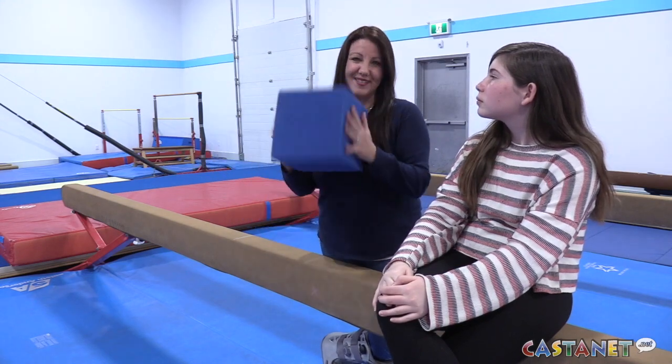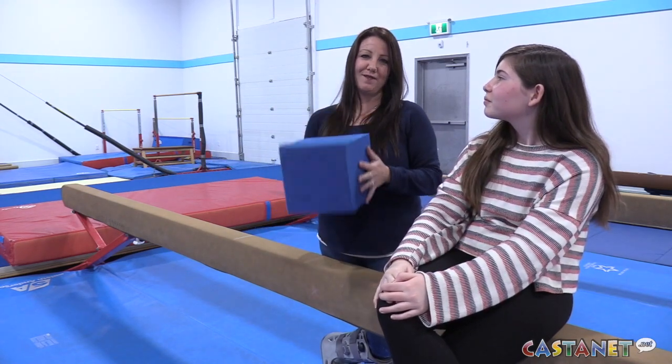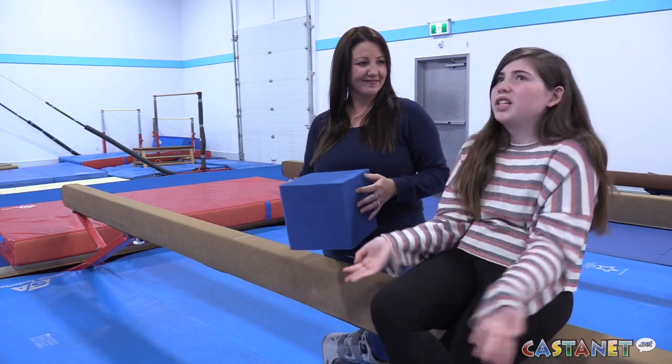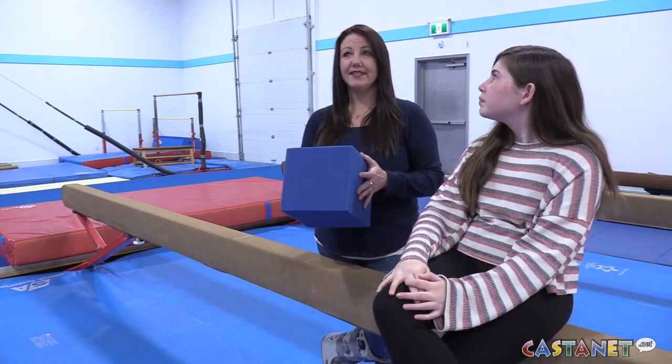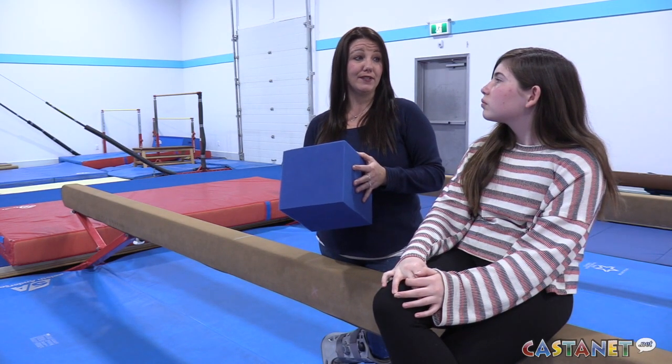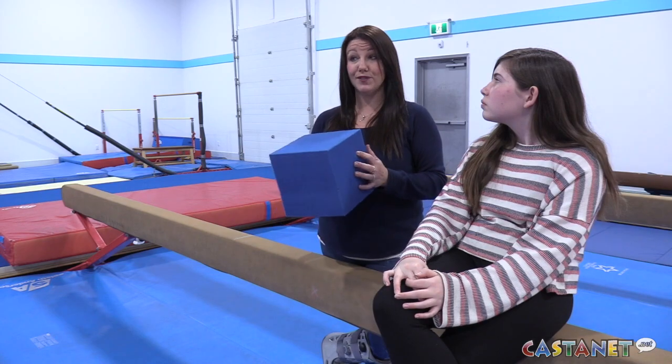We're missing our foam pit, so we are trying to fill that pit so we can open it up and the big kids can start using it. A foam pit is a place where the gymnasts can practice their landings and build their confidence so they can eventually try the moves on the floor.